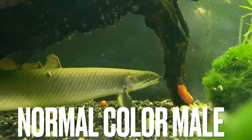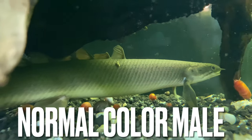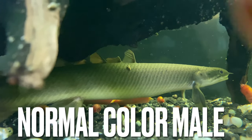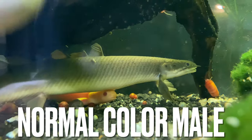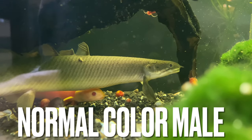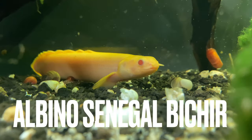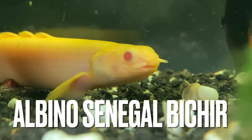Checking out all my bichirs here — all my Senegal bichirs. This right here is the standard normal colored bichir, and those are the ones you're gonna find at PetSmart. These are the ones that are gonna be most available. They're like a gray color with white on the underside.